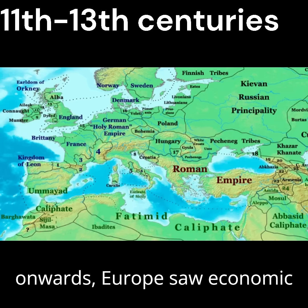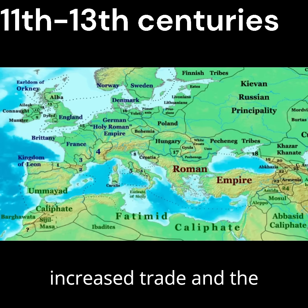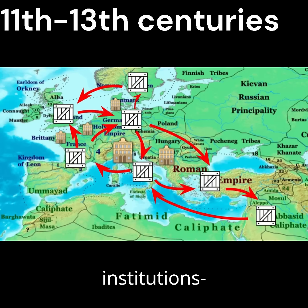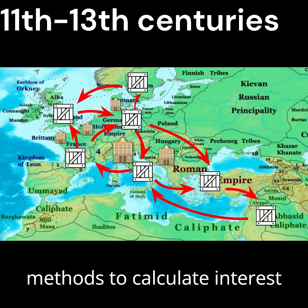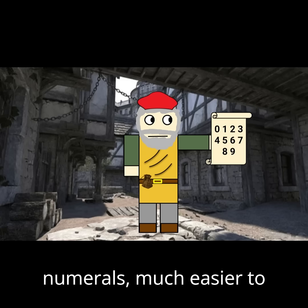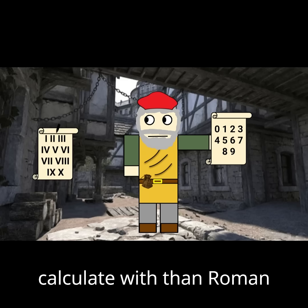From the 11th century onwards, Europe saw economic developments, including increased trade and the formation of the first international companies, such as banks and financial institutions, which needed effective methods to calculate interest and exchange rates. Therefore, these merchant bankers turned to Hindu-Arabic numerals, much easier to calculate with than Roman ones.